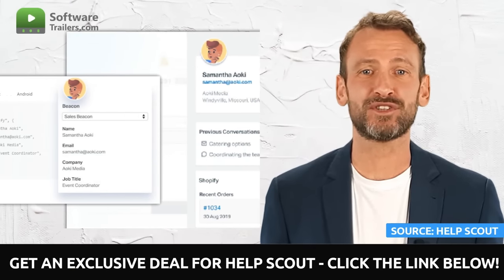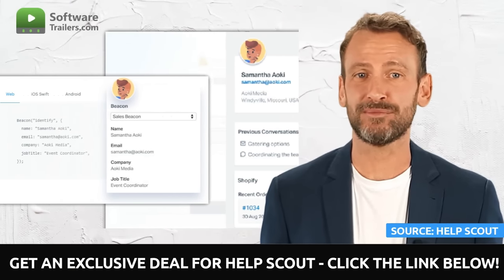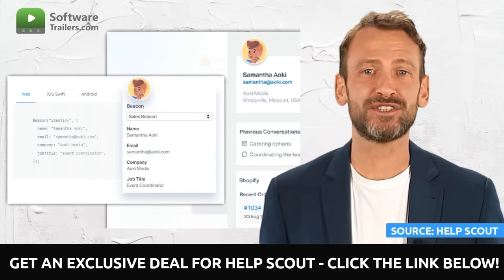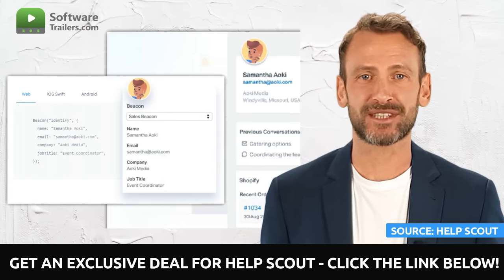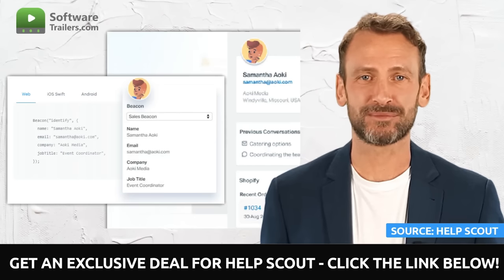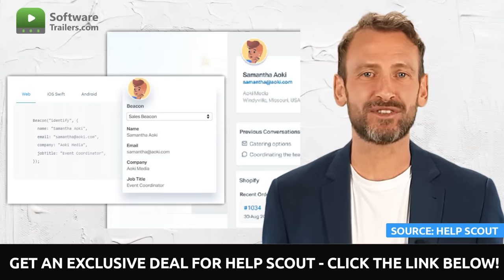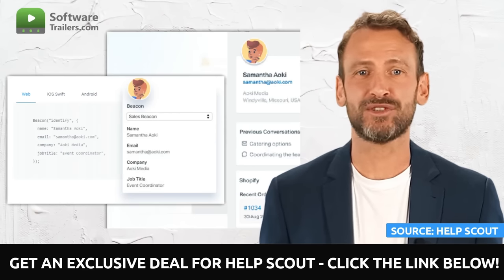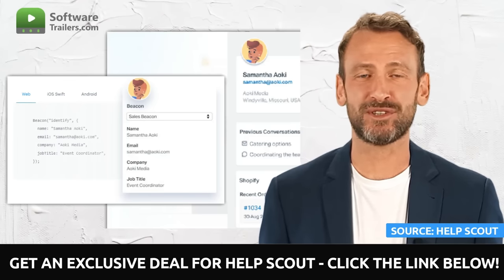HelpScout allows businesses to treat every customer as a VIP. Alongside every support request, you have the option to list customer data and previous interactions, and use your app activity to provide faster and more individualized service. It will take you less time to send better responses. In addition, you won't have to search several systems to find customer relationship information.